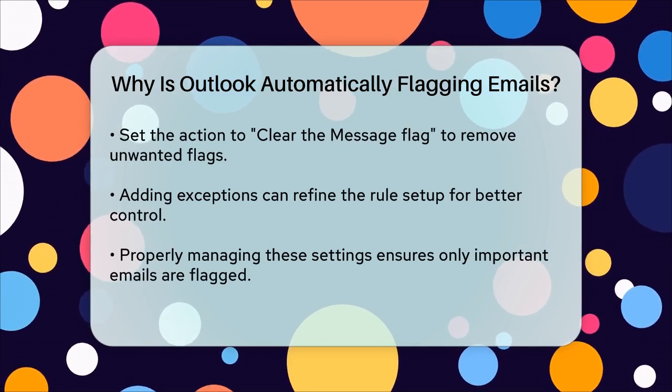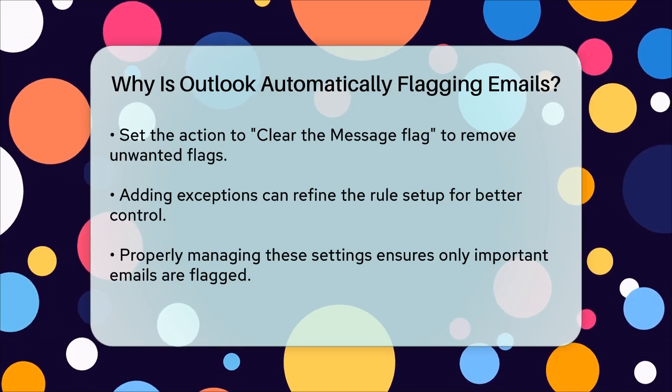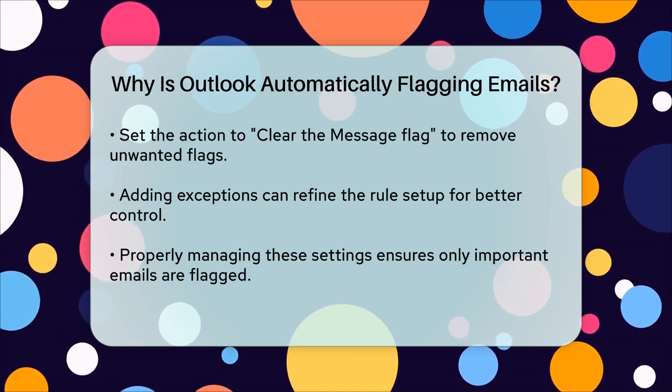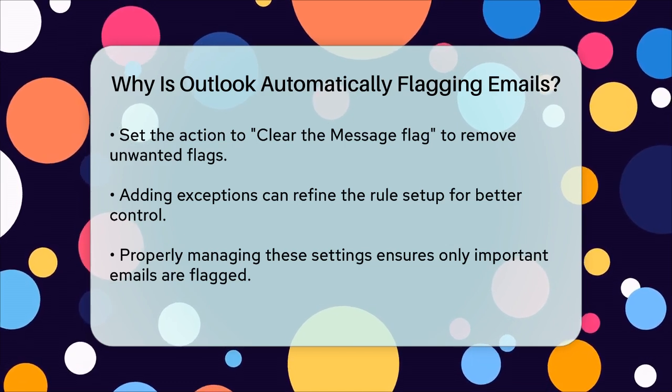Create a new rule by selecting 'Apply rule on messages I receive', and then choose the condition that is causing the emails to be flagged. Set the action to clear the message flag to remove the flag from these emails. You can also add exceptions if needed and then finish the rule setup.